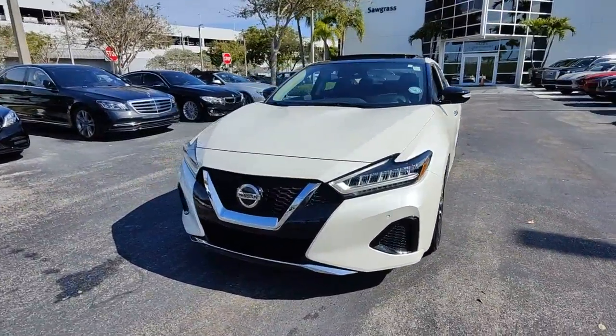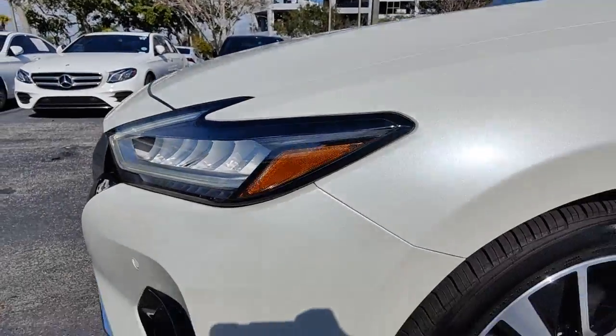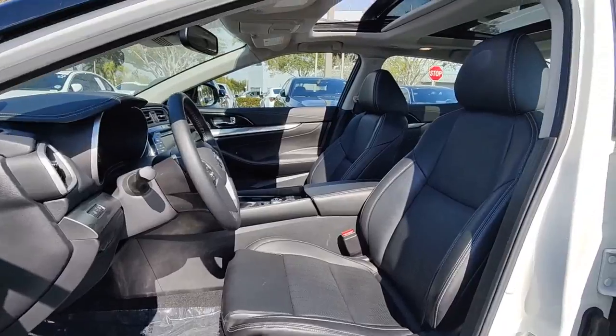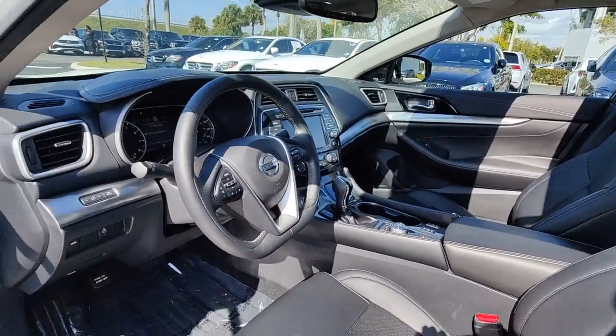These are just some of the great options this vehicle comes with: panoramic roof, navigation system, keyless entry, sun moonroof, power passenger seat, heated mirrors, satellite radio, premium sound system, electronic stability control, and alarm.